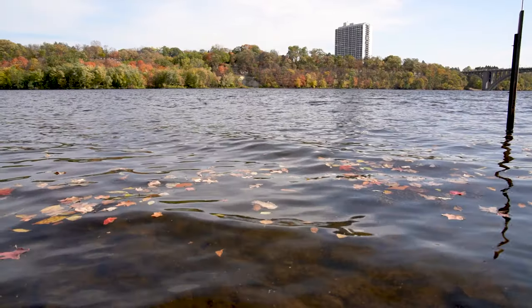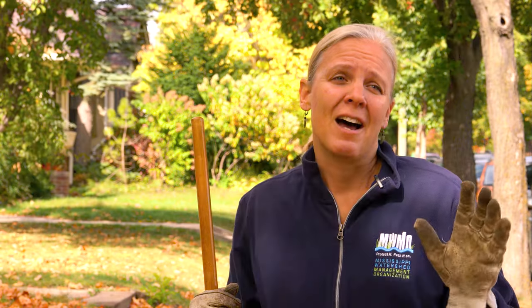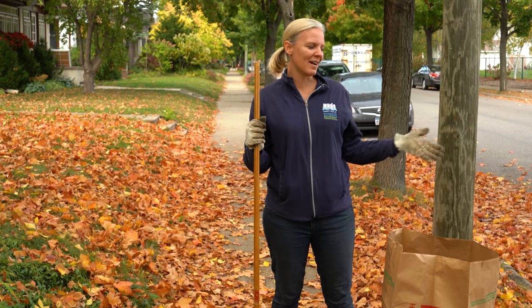When leaves get into the storm drains and ultimately into our waterways, they break down releasing phosphorus and nitrogen, which are both really significant pollutants in the Mississippi River. In fact, yard waste like leaves, grass clippings, and other things like that are one of the most significant sources of water pollution in the Twin Cities metro area, so doing your part in this case is really important.